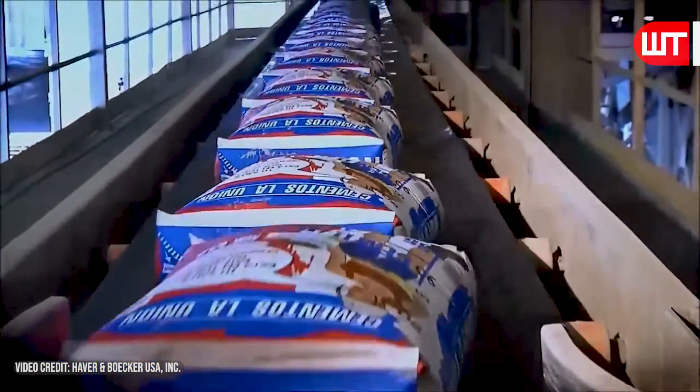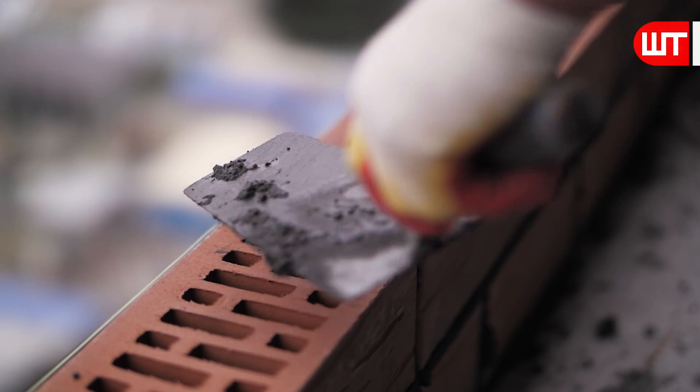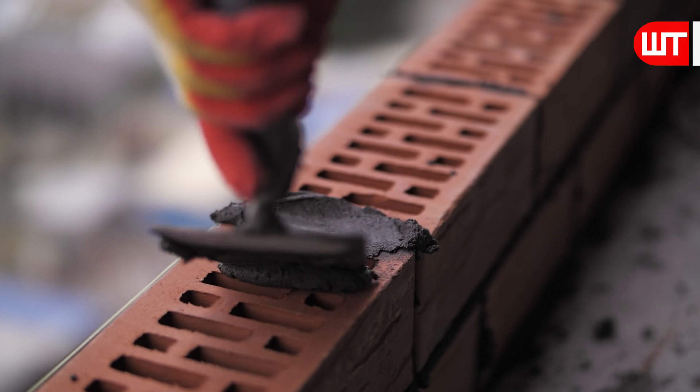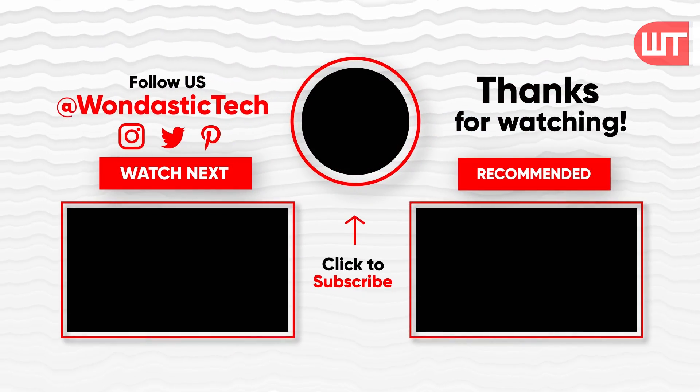We hope you enjoyed today's journey about cement. Like and share the video if you liked it, and leave your opinion in the comment box. Subscribe to our YouTube channel for more informative videos. Best wishes to all.